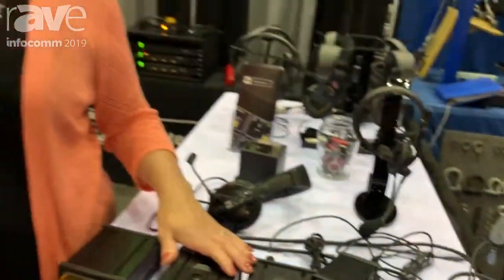I'm Diana from Pro Intercom. Contact us at www.prointercomllc.com. Thank you.